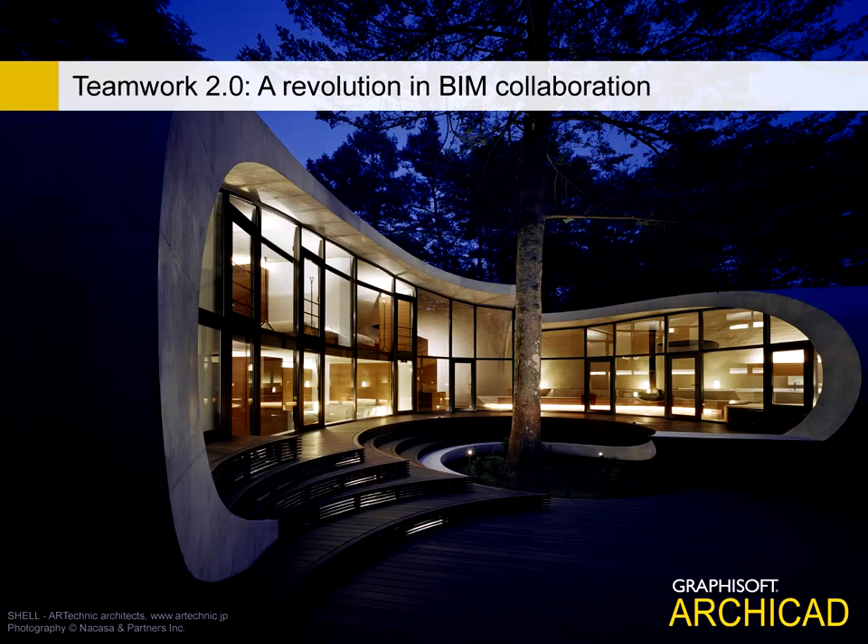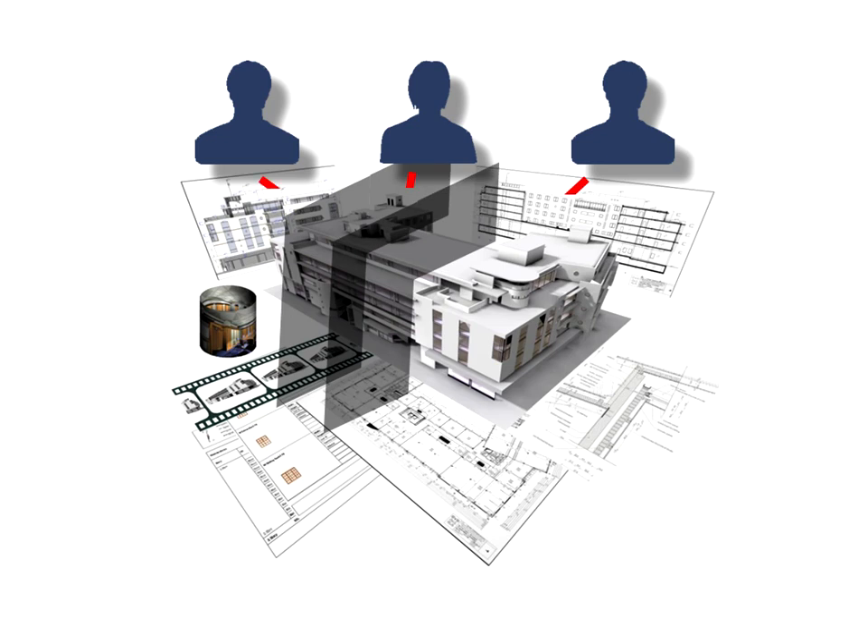Teamwork 2.0 – A Revolution in BIM Collaboration. Building information modeling brings unique challenges to the design team. When implementing BIM on a large scale, architects often run into bottlenecks in model accessibility and workflow management.